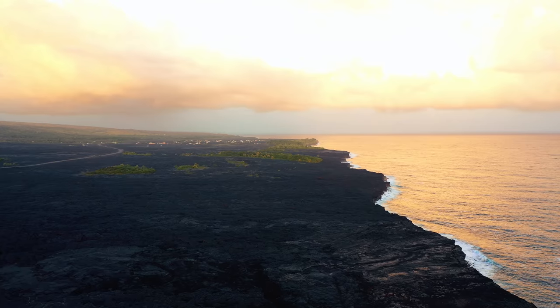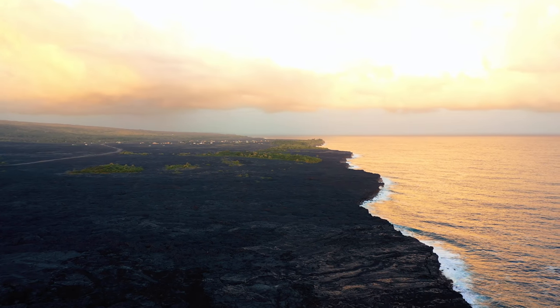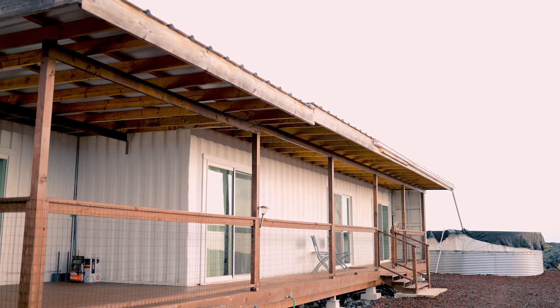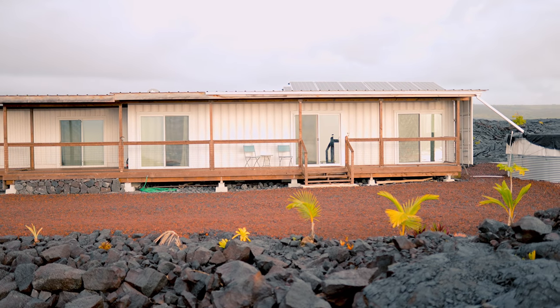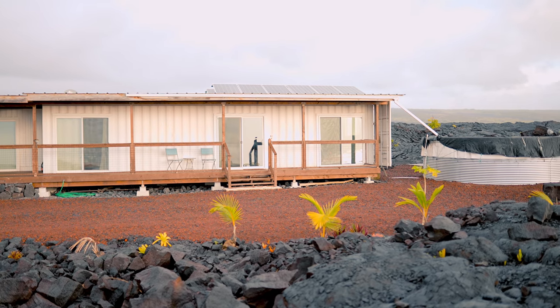On the left and right it's just black rock everywhere you look. You keep driving and you can see spots where the lava didn't hit, with just patches of green life. Then you make it to your Airbnb — a container home that is off the grid. It is a two-container unit combined into one, so there's more space in it.